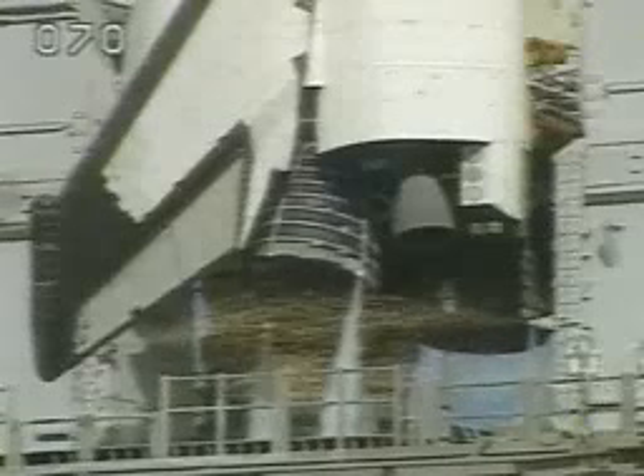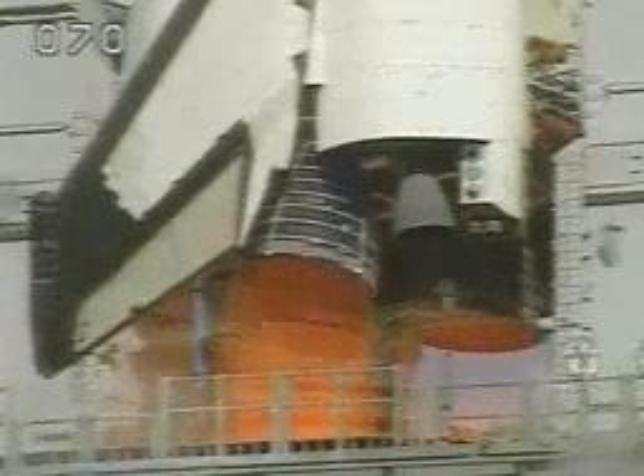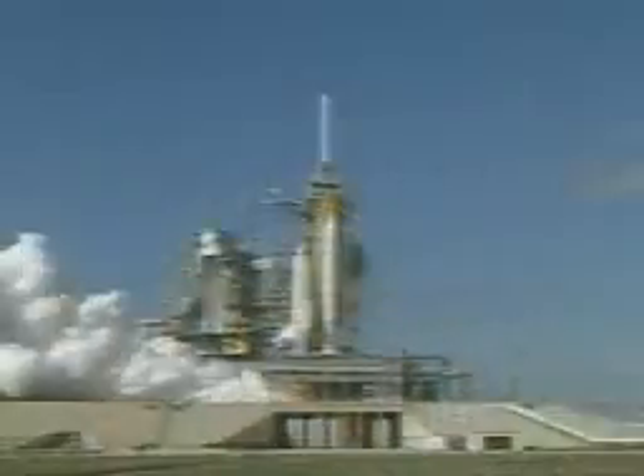Ten, nine, eight, seven. We have a go for main engine start. Three, two, one.